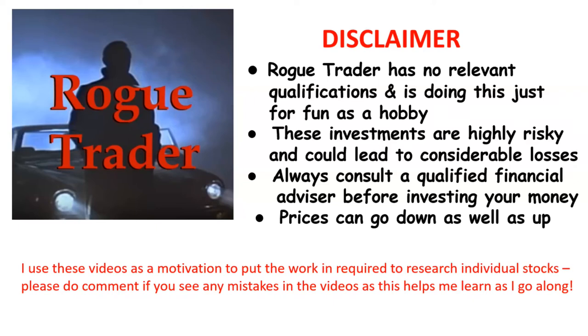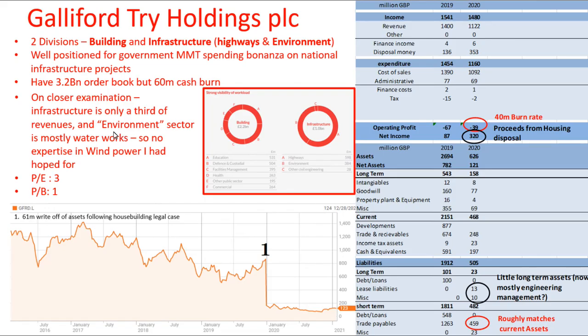Welcome to Rogue Trader. Please read the disclaimer and remember that prices can go down as well as up. And here's my stock analysis blitz for Galliford Try Holdings PLC.